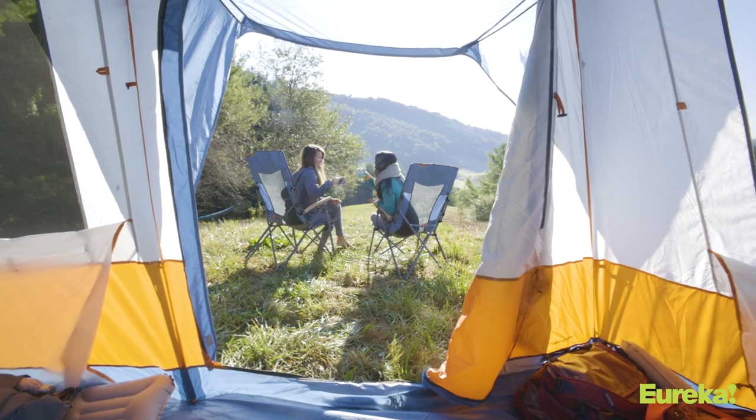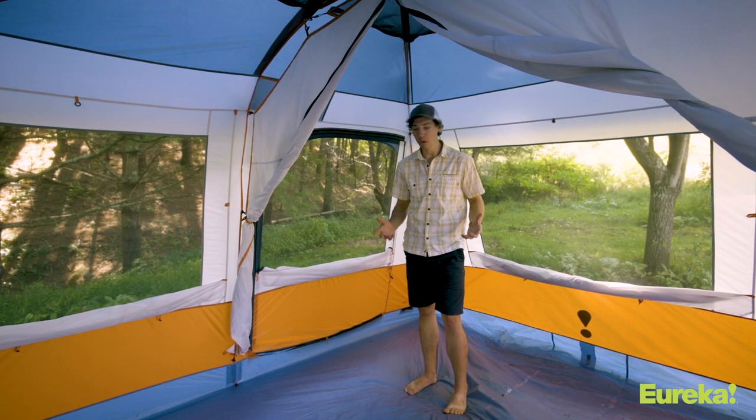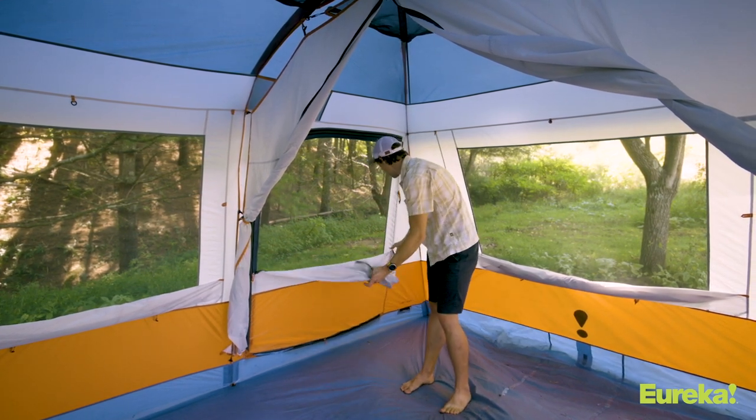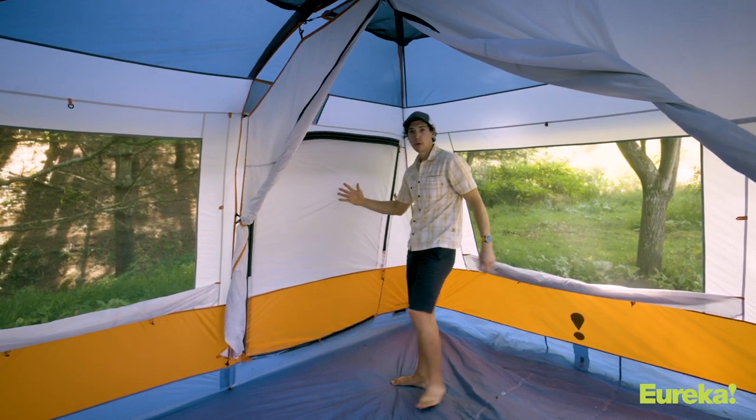There are six huge mesh windows in here, which is great for ventilation — everybody stays cool even if there's a big group inside. You can have great views when you want them, or you can zip up the waterproof curtain for total weather protection.